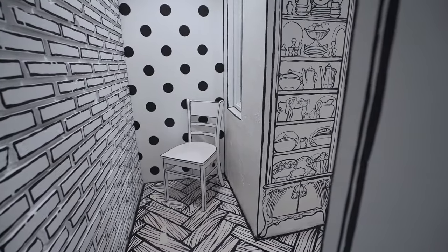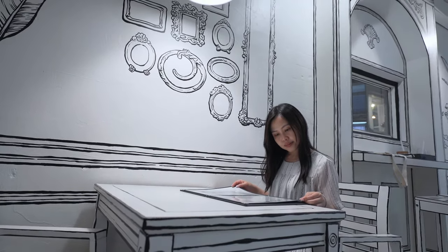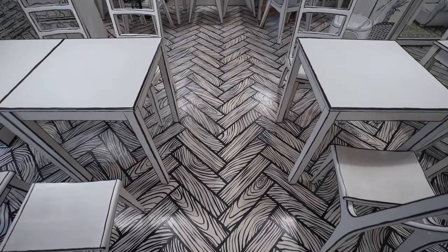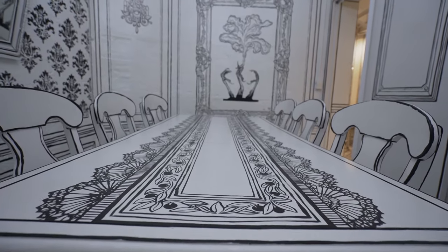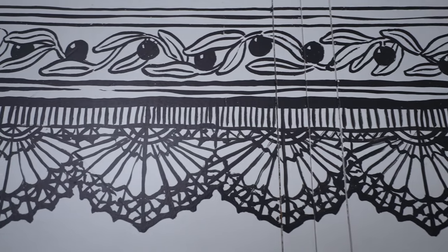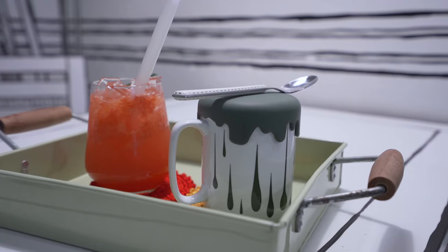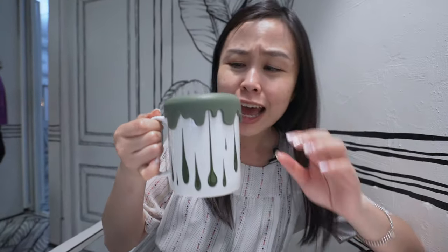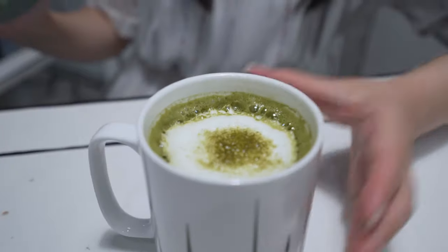When I saw this cafe on Instagram, I knew it was going on my bucket list because of the decoration. It's inspired by a Korean drama called 'W'. If you've seen it, you'll recognize the look immediately. It's a 2D cafe where everything is black and white — the chairs, tables, walls, everything. Unfortunately there's no food, just drinks, but they have a very cute mug. I ordered a matcha latte — look how cute the presentation is!